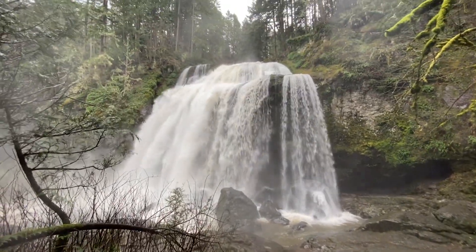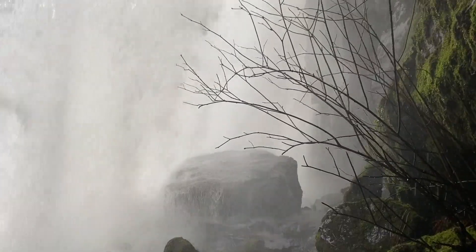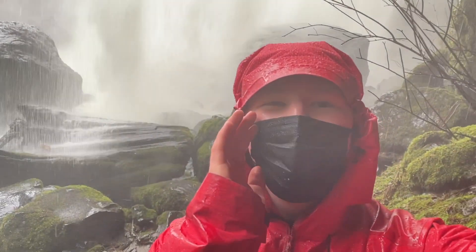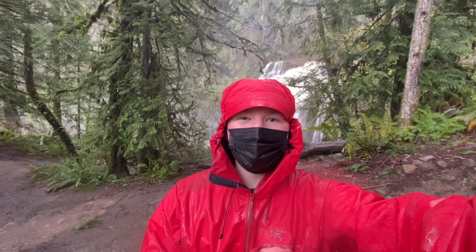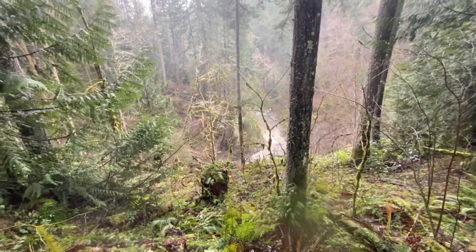We're going behind the waterfall, just for you guys. I'm behind the waterfall! I'm soaking wet. We just were behind that giant waterfall behind me. And now our mission is to go to the lower falls — the last part of the three parts, the footmarker falls. And as you can see right down there is where the lower falls are.